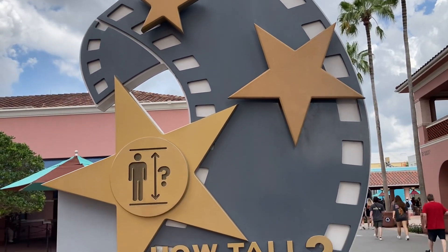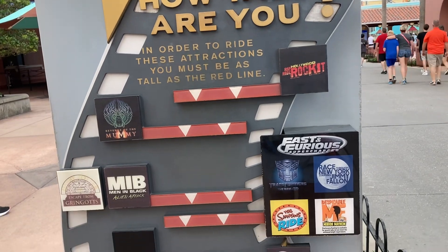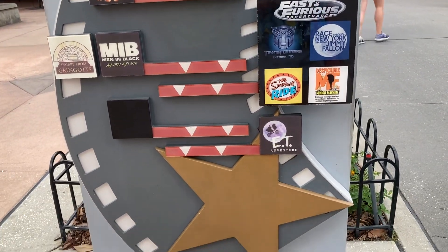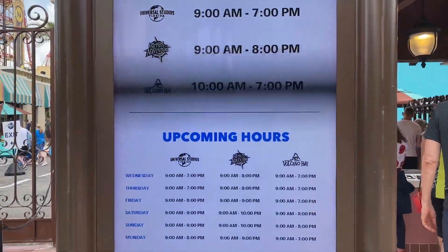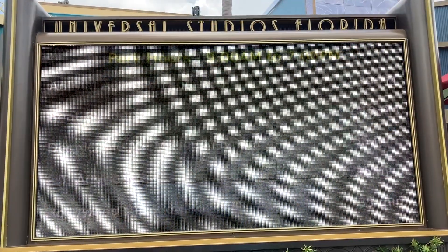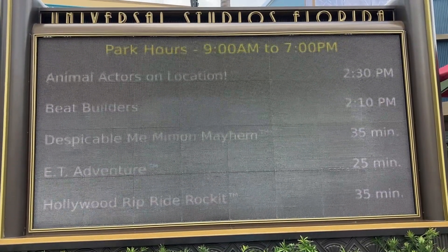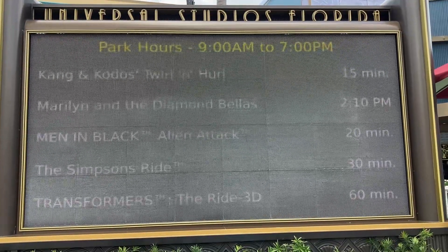Here's a height guide. In order to ride these attractions, you must be as tall as the red line. We paid $144 per person plus tax for a total of $306.72 for two adults for day park tickets.